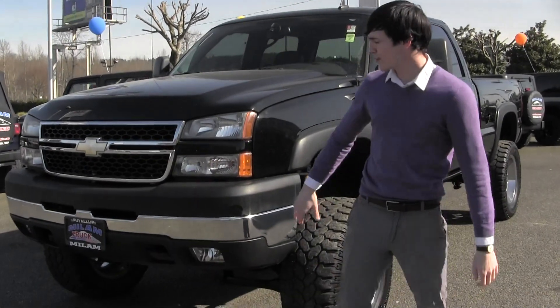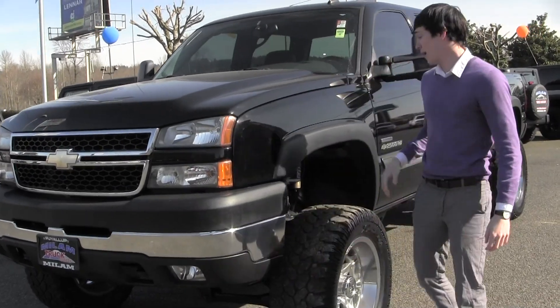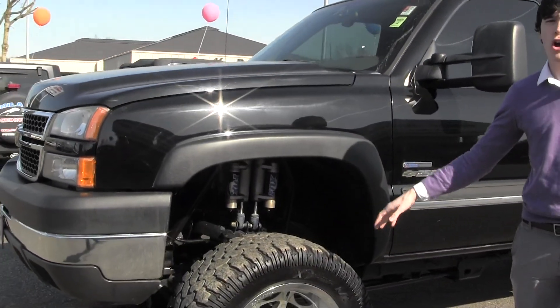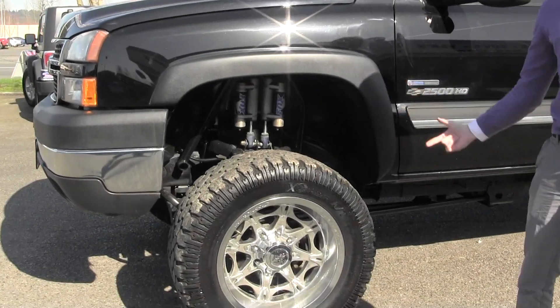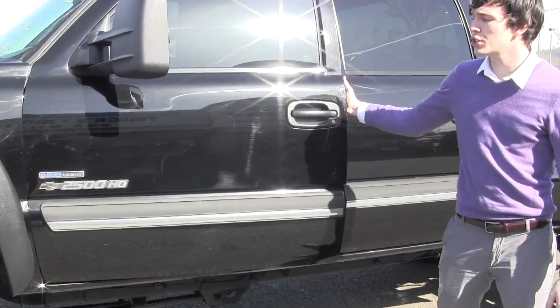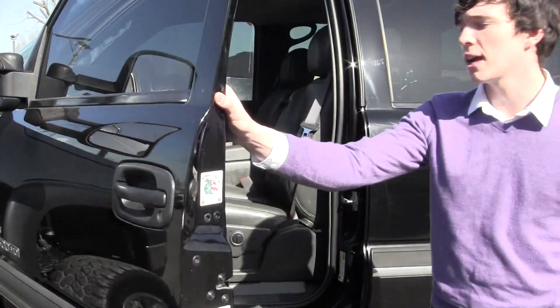A brilliant black with the integrated fog lights, with a combination of Foxvation shocks as well as a 35 inch all terrain tire on a 20 inch wheel from West Coast Choppers. It is a Duramax diesel engine with the Allison transmission — a deadly combination.